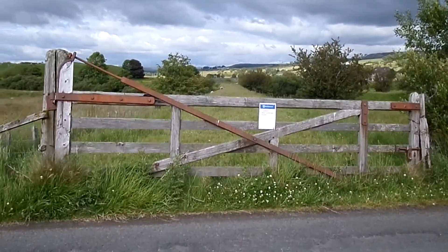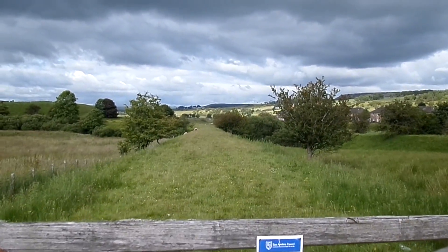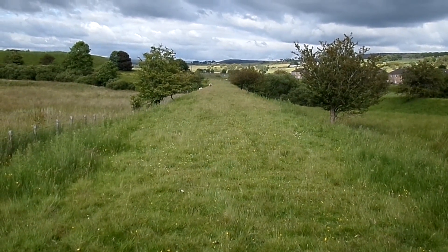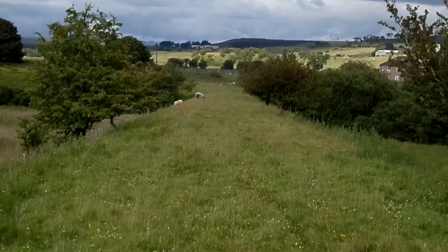This whole area here is a very complex arrangement of old railways — quite baffling. One of the lines remained open to 1976, and that went to Gaswater Colliery.